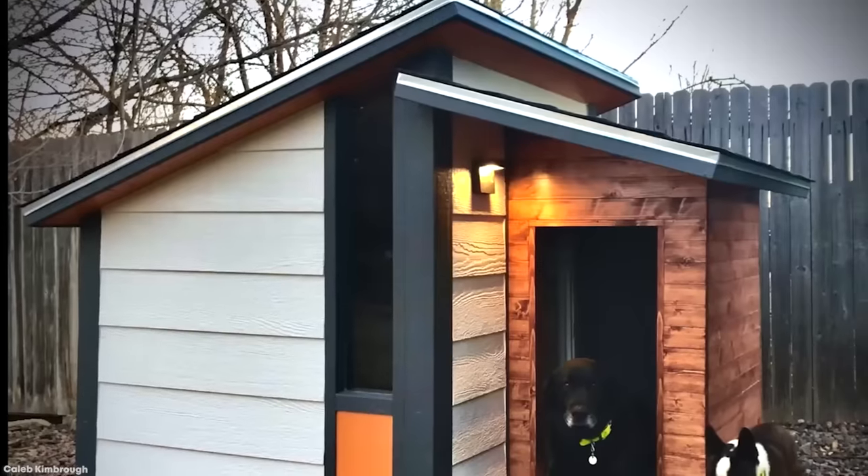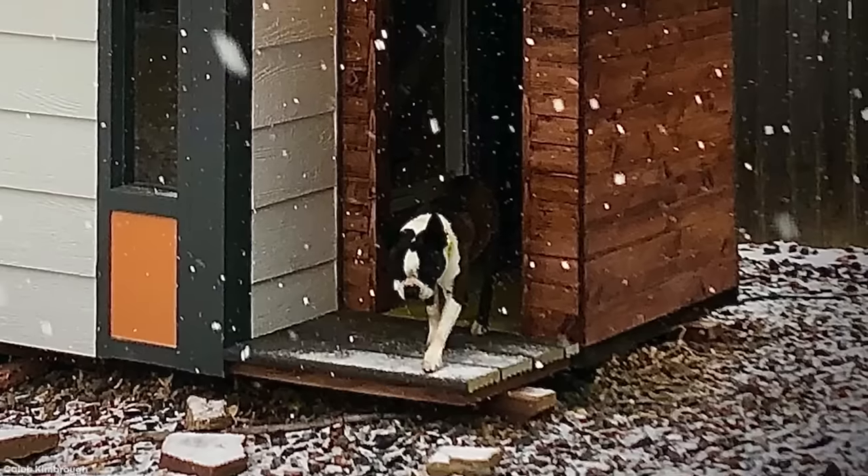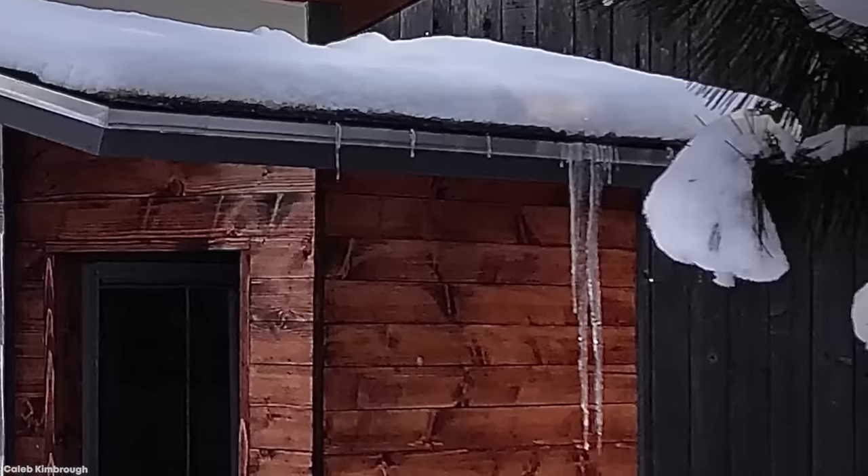The town where they live experiences a wide range of weather throughout the year, and according to the owners, the doghouse has remained a comfortable temperature at all times, even when the yard is covered with a thick blanket of snow.